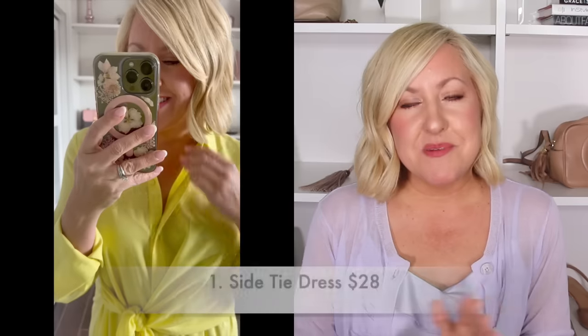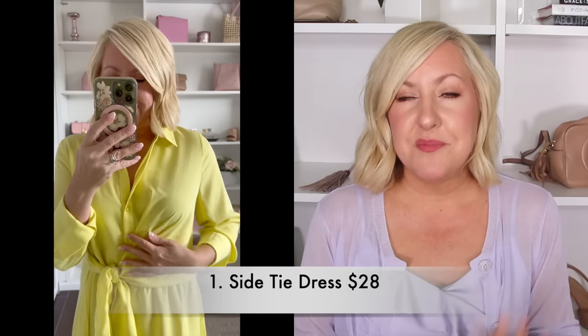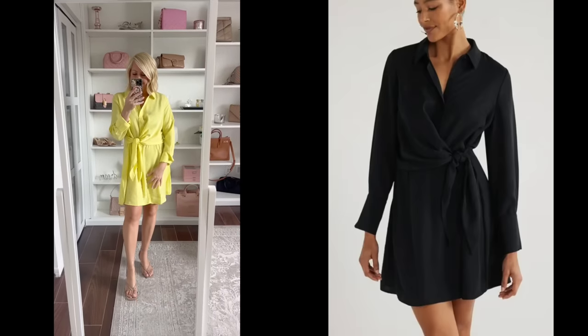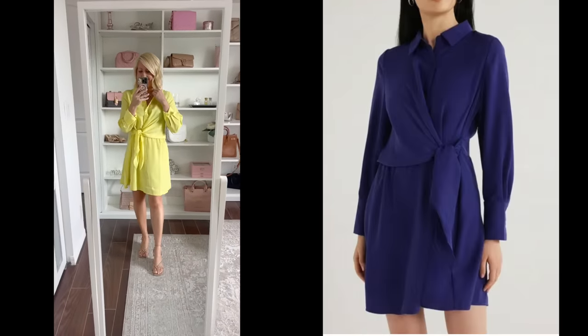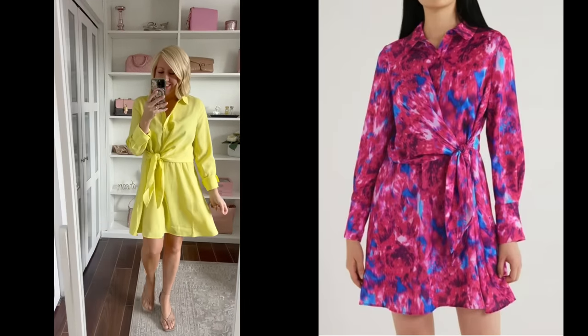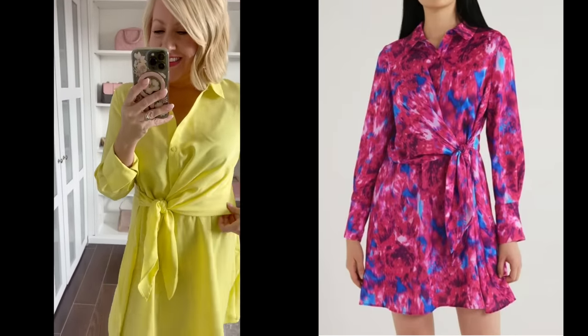I wanted to start off with one of my favorite finds in this haul — this mini side tie dress. I picked it up in this beautiful canary yellow color but it is available in four different colors. I actually ordered two more colors already. This dress is $28. It has a very flattering little tie front, kind of like a wrap style dress. I ordered this in a small but I'm going to try the extra small as well — it does run a little bit big.